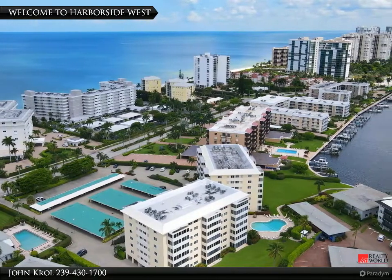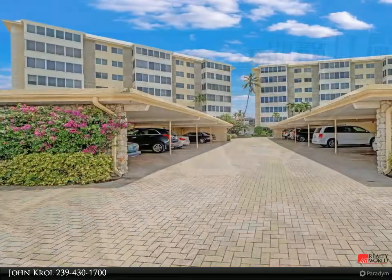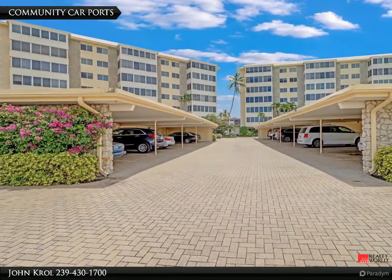Welcome to Harborside West Condos. A covered carport comes with the condo.